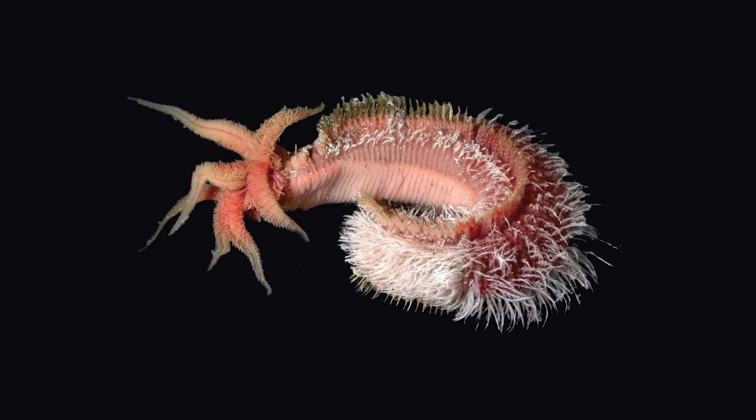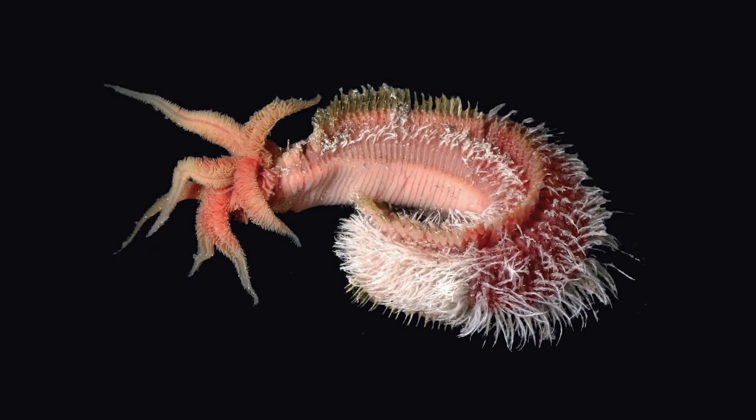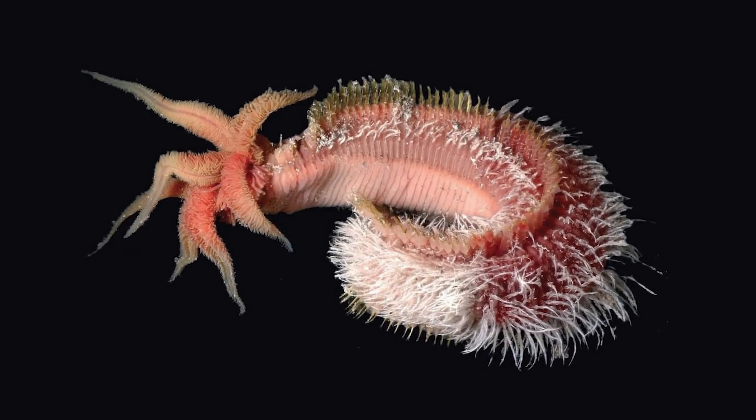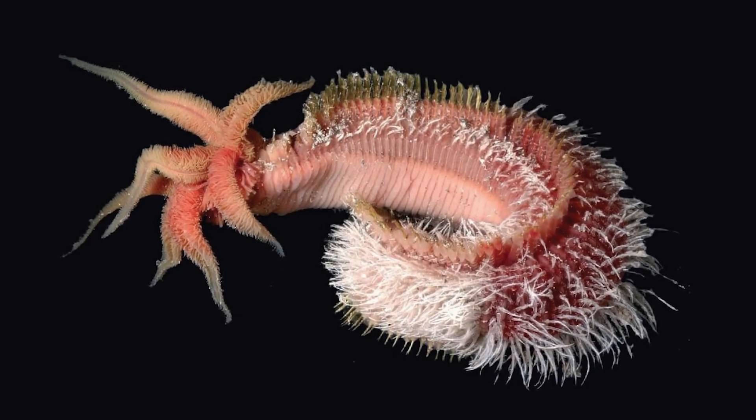Well, that's it for the Pompeii Worm and I hope you've enjoyed the first video of Worm Week 2021. Tune in tomorrow when we'll be investigating the case of 40,000 year old nematodes surviving being frozen in permafrost. You won't want to miss it. Thanks for watching.